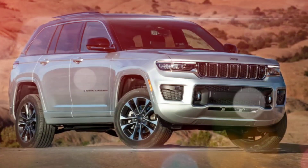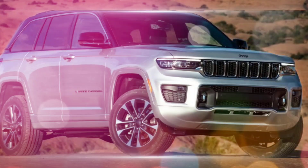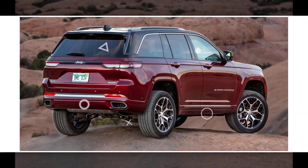Cargo space: the standard Grand Cherokee offers less cargo space than some competitors, especially when compared to the three-row Grand Cherokee L.